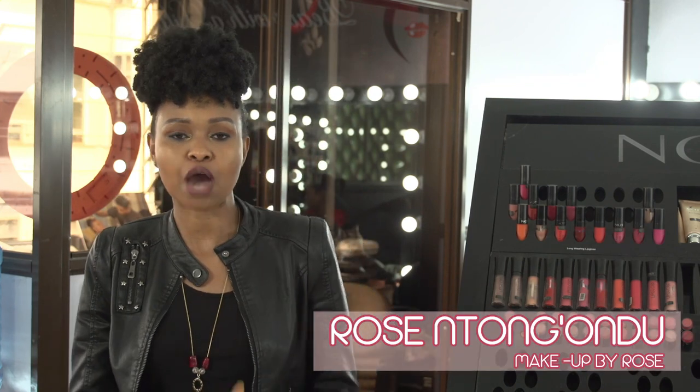Hi guys, welcome to the Makeup by Rose show. My name is Rose Ntongondu and I'll be teaching you about how to do a day-to-day simple look. I call it the no makeup makeup.